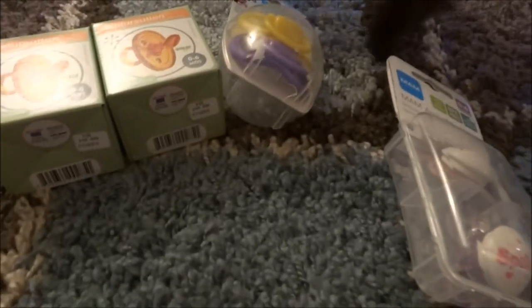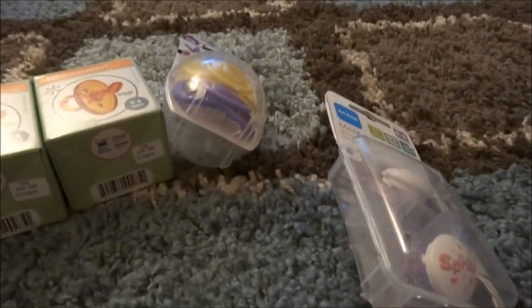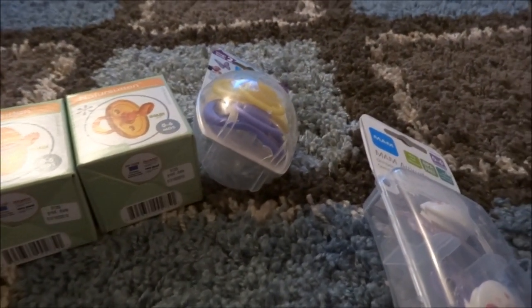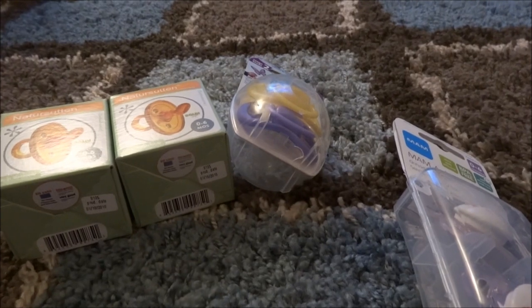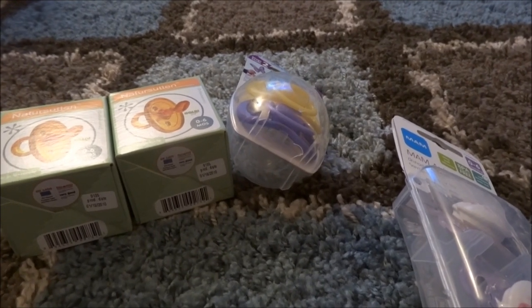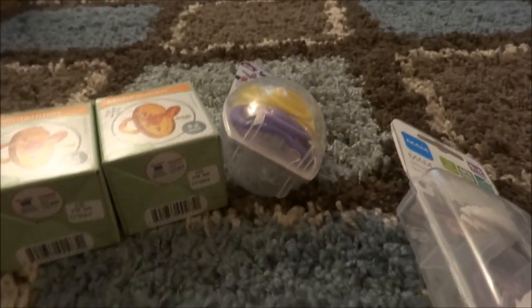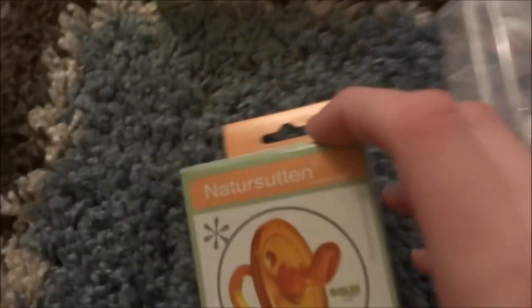I got some cool pacifiers from Toys R Us. I went to Toys R Us because I was looking for pacifiers they had at Babys R Us — the Babys R Us brand — but they didn't have the Babys R Us brand. They did have some different kind there at Toys R Us.